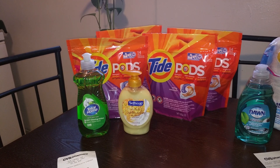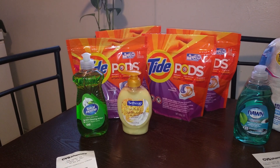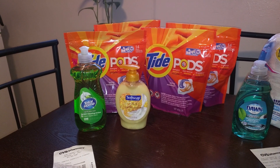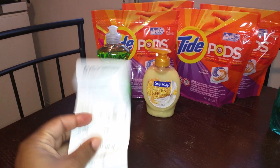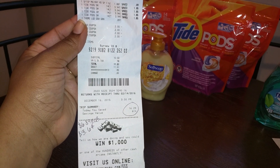The Tide Pods is advertising a limit of one, but it's actually a limit of two per card. As I stated earlier, I had no ECBs, so for the Tide Pods, Total Home, and Soft Soap, my subtotal was $10.53.